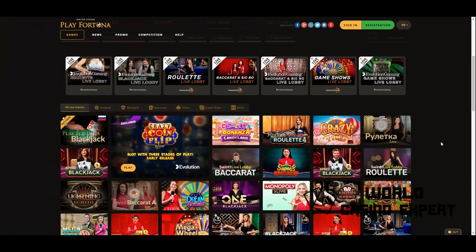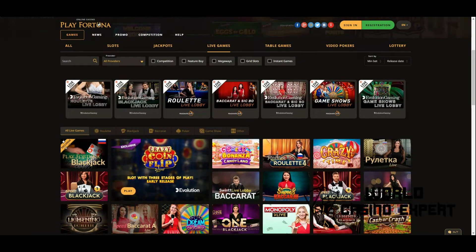In addition to free and real money slots, the website offers its players: slots, jackpots, live games, table games, video poker, and lotteries.